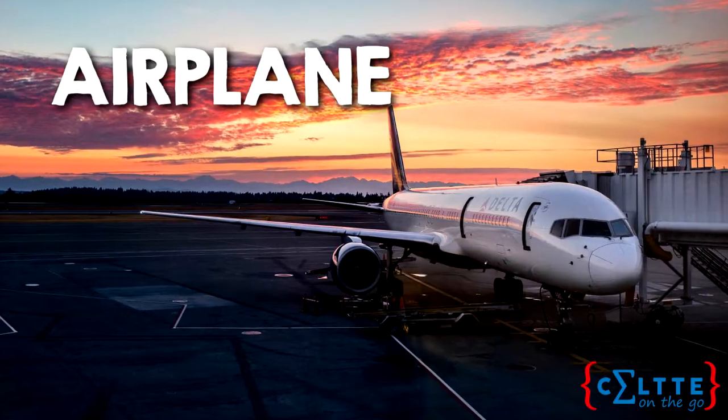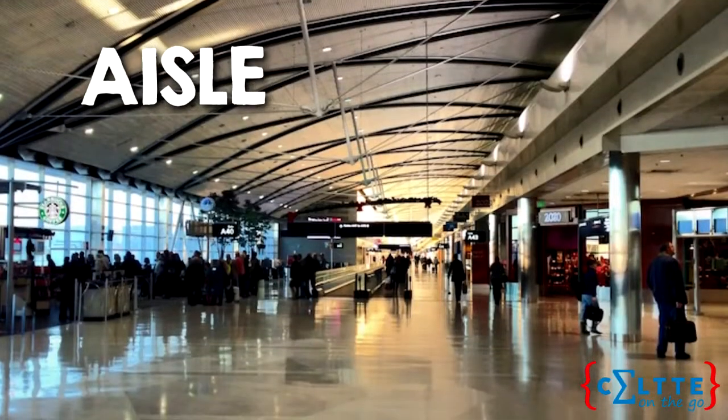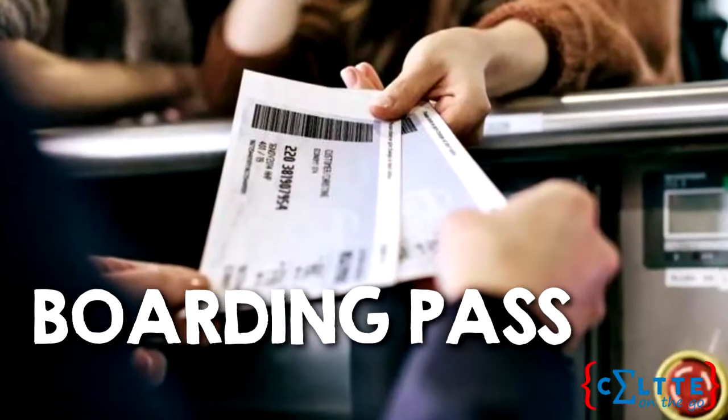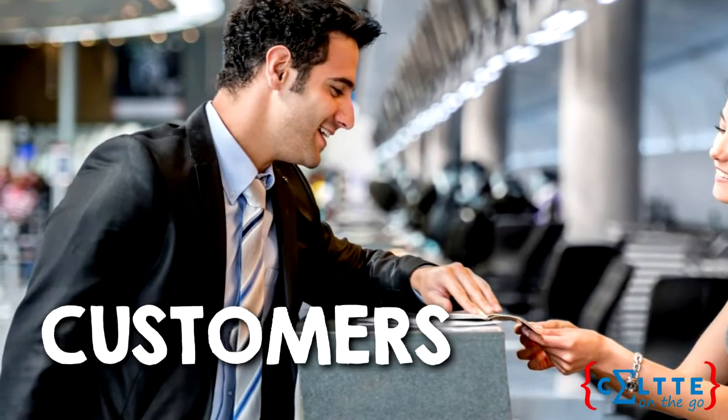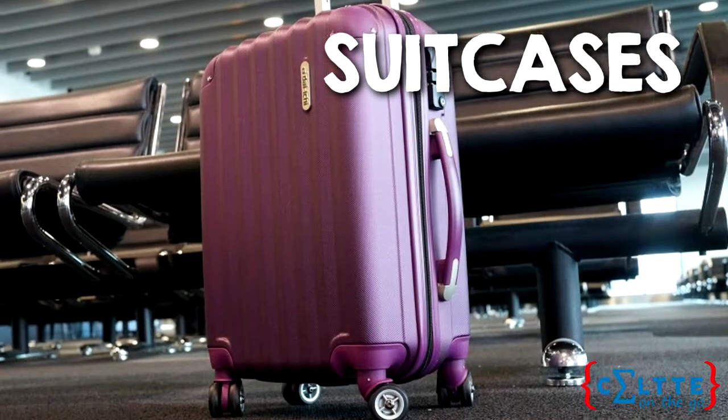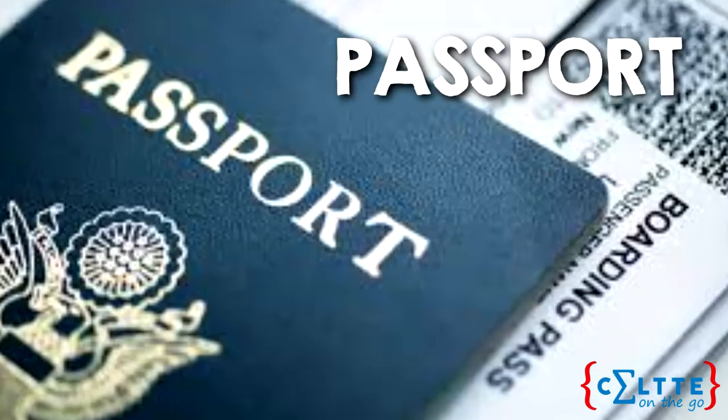Now, in an airport we're gonna find: airplanes, aisles, baggage, boarding pass, customers, flights, flight attendants, suitcases, terminals, and passport.